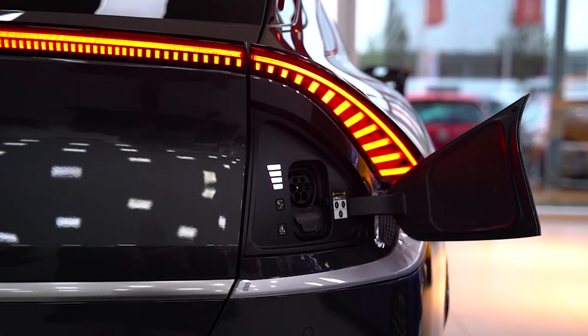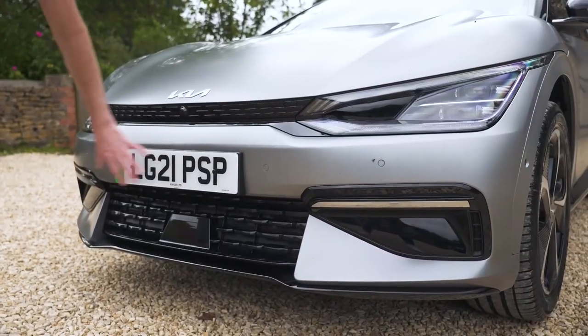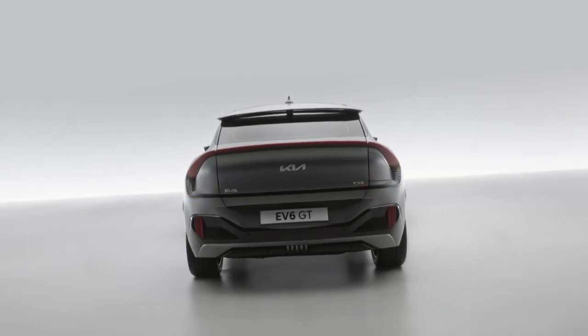Overall, it's pretty darn amazing. If you want to make a statement, the EV6 is a terrific choice. It has a prominent face, broad haunches, and a sloping roof. The curved lighting bar at the rear reminds me of an Aston Martin DBX.